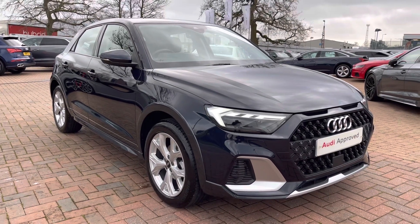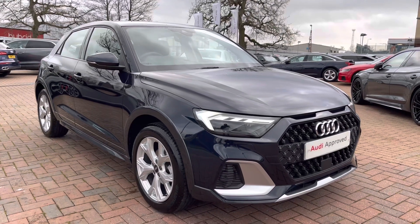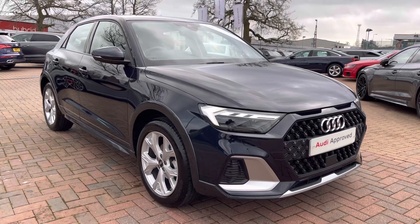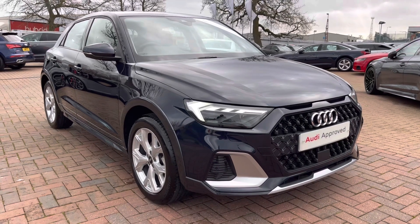Hello and welcome to Crew Audi. Here we've got an approved used Audi A1 City Car with a 35 TFSI finished in blue. If you'd like to know any more about this vehicle give us a call on 01270 864091 and we'd be more than happy to help. I'd just like to take you on a short tour of the vehicle now.